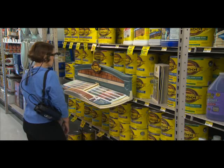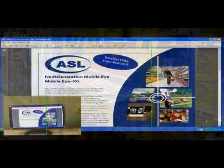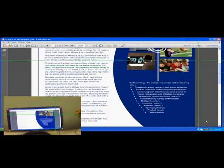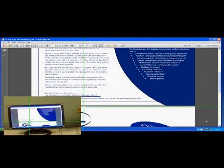ASL can help your study customize the heat map or any other data results to specific products to better understand the focus of the shopper's attention. Now you can analyze shoppers' attention on multiple images displayed on a computer screen, including visuals of web pages, brochures, coupons, and flyers.